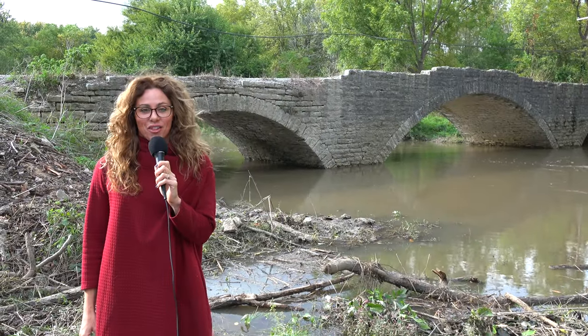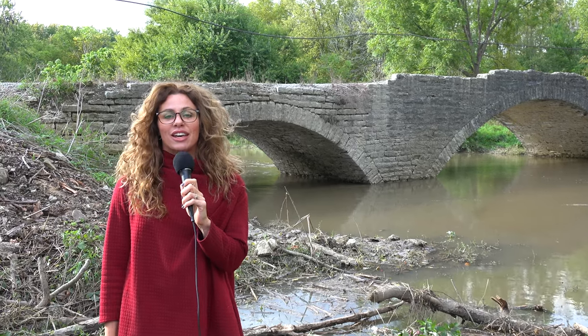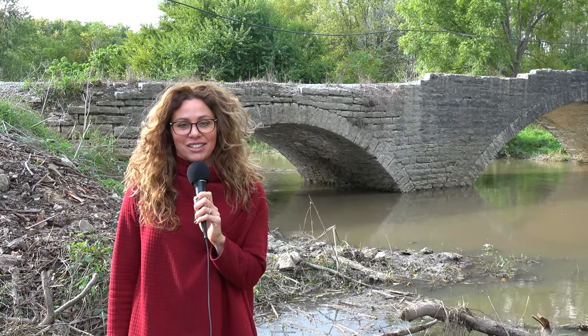Thank you for joining us on another episode of History in Your Own Backyard. I'm your host Susie Selleck, here today near Mechanicsburg, Indiana, at the Old Scotland Bridge. Hope you enjoyed your time with us and learned a little something. Remember, travel slowly and stop often. Bye for now.